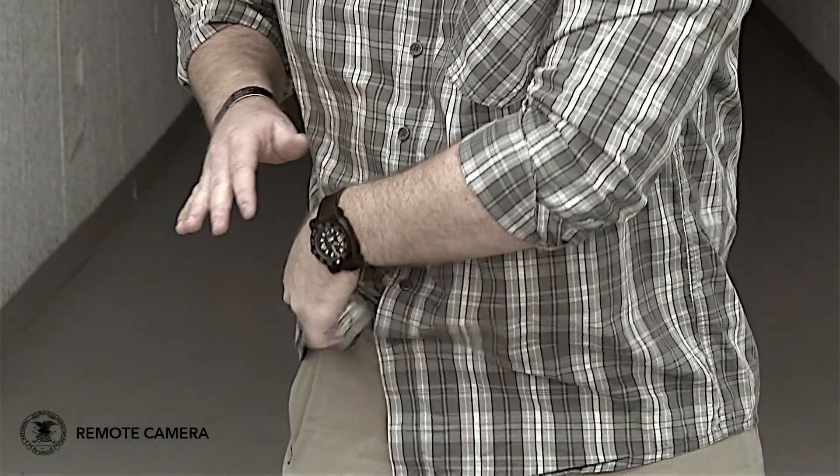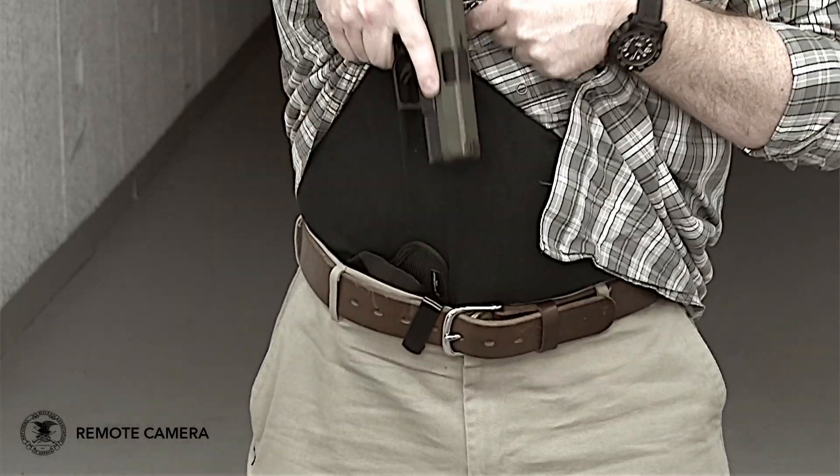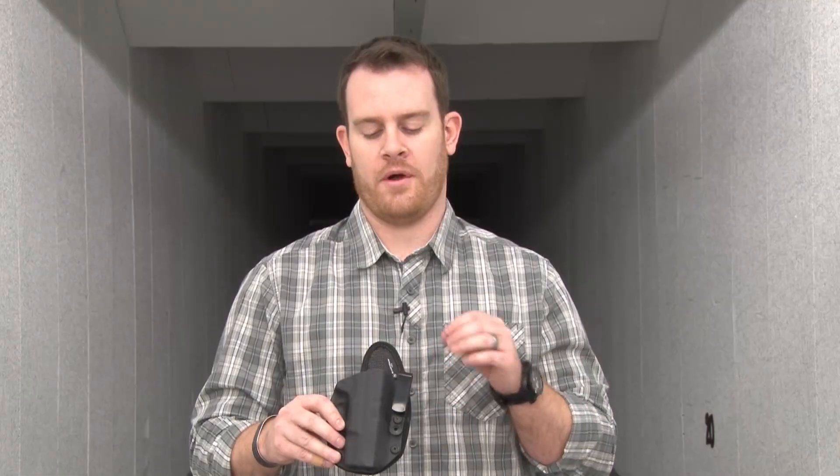Without getting into all the virtues and vices of appendix carry — and I'm not the one to talk, I'm just learning myself, I've just been trying it for the last few months — one thing I have noticed is that I like having the holster right in front of me, kind of in my secure zone where I can see everything, pay attention, know my gun's secure.